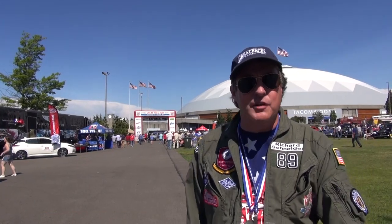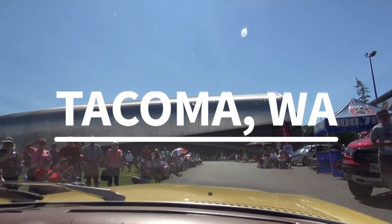Richard Schneider here with Antennas Direct, and it's the finish — day eight of the Great Race. We have arrived here in lovely Tacoma, Washington. While we're waiting for the awards ceremony to begin, we're going to test some antennas.